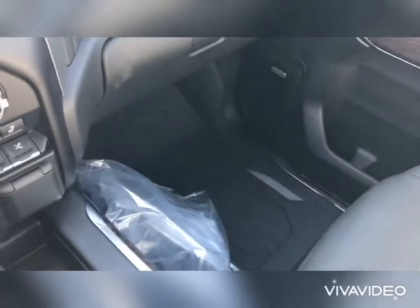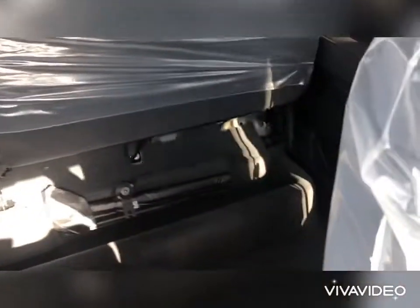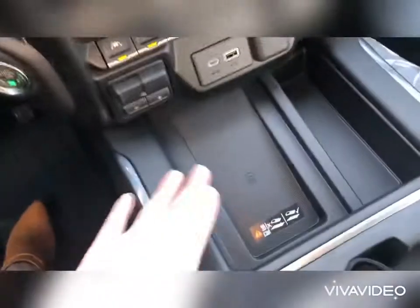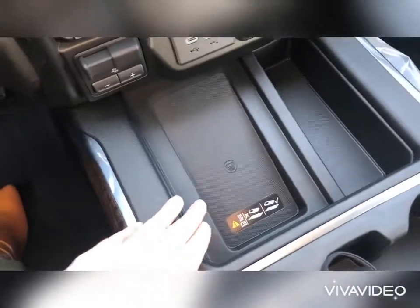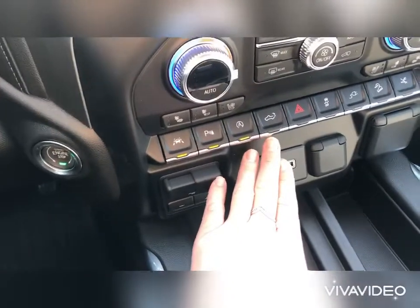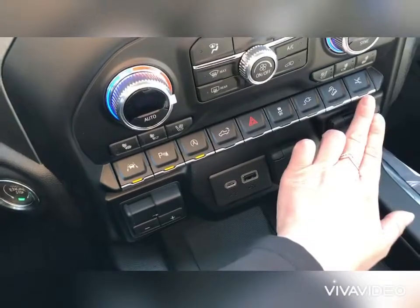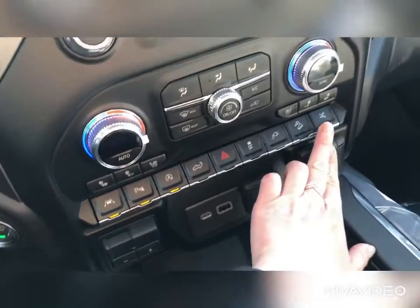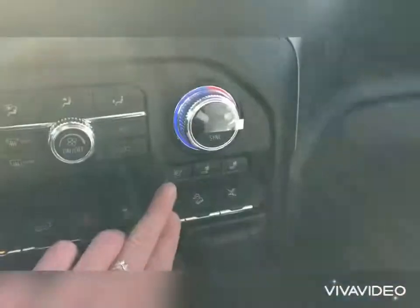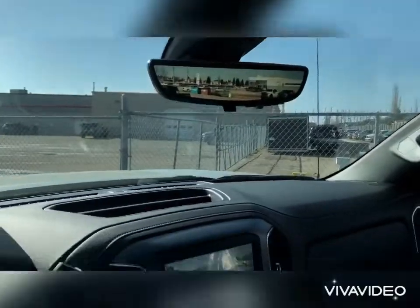This one's got nice floor mats already in it and the plastic is still on because it literally just came in. You also have a wireless charger, lane departure, parking sensors, auto stop-start technology, the ability to drop your tailgate from inside the truck, traction control, plug-in downhill descent, and the power boards — here's how you disable them. You also have ventilated seats. Here is the interior — let me know what you think and if I'm putting your name on this one.